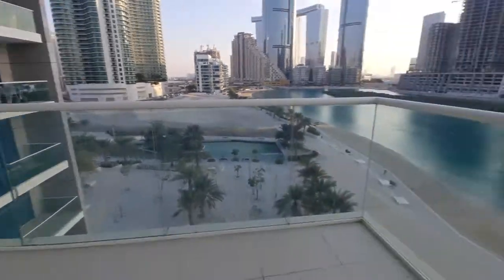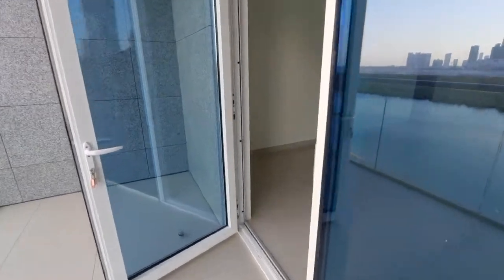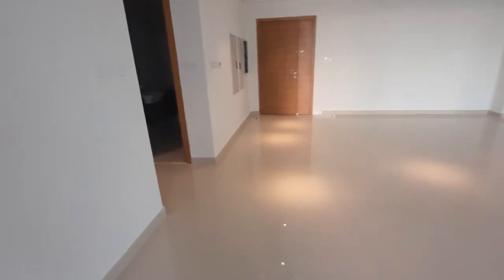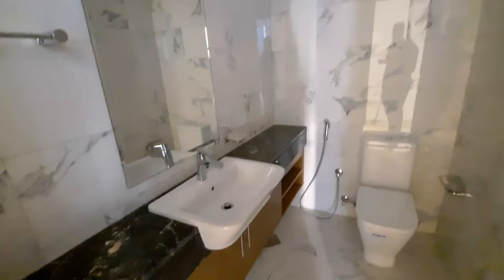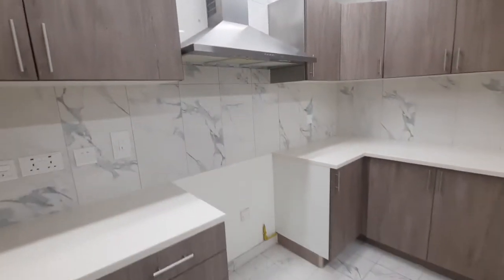I'm going to show you the inside of the apartment. This is the corridor, and this one is the guest washroom. And this is the kitchen — it's a closed kitchen without appliances.